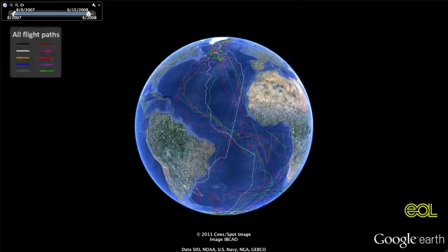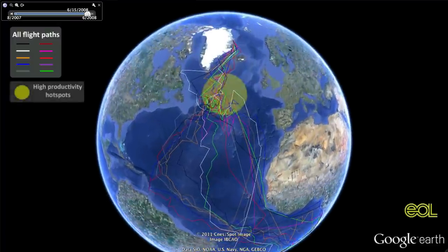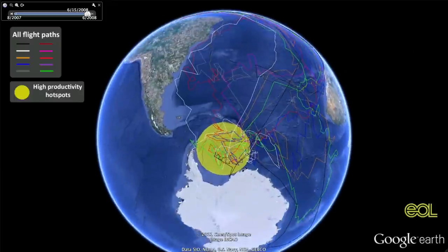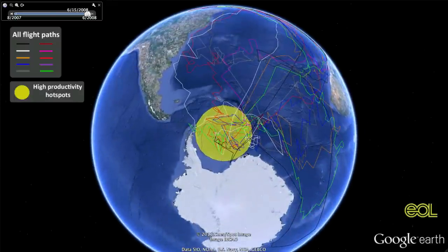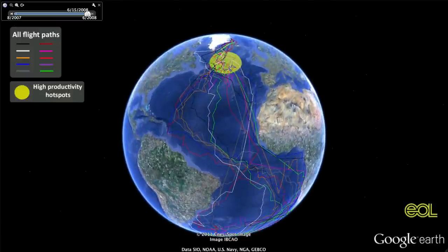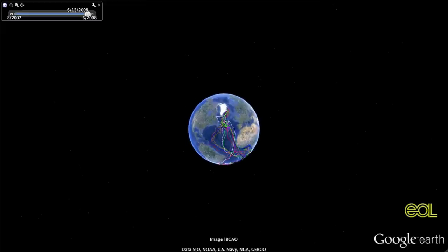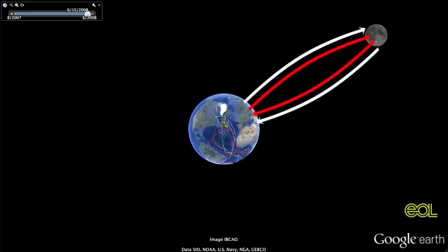Here you can see the tracks from the birds that Egevang tagged. He can now say something about hot spots in the ocean — places that are especially rich in food, not just for Arctic terns, but for other seabirds and marine mammals too. That can be helpful in deciding which parts of the ocean require extra conservation attention. And Egevang has calculated that all the flying an Arctic tern does during its lifetime is equal to flying to the moon and back three times.